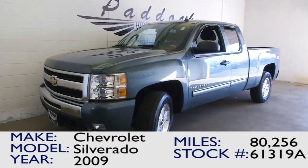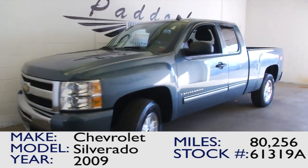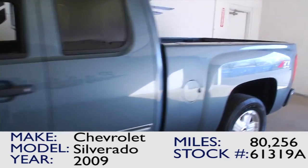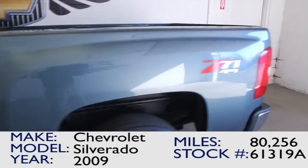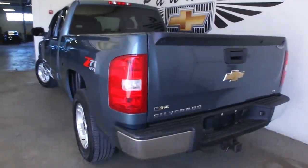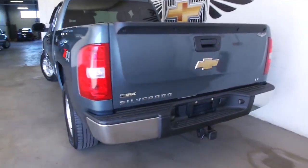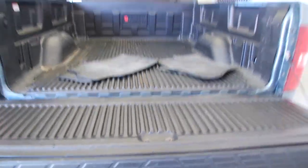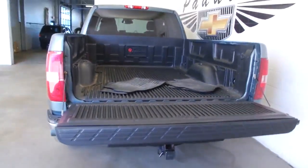So you're interested in a Silverado. Here's a 2009 Silverado with 80,000 miles on it. It's got the Z71 4x4 package. This blue granite pickup truck has an 8-cylinder 5.3 liter engine. Bedliner, ready to tow.